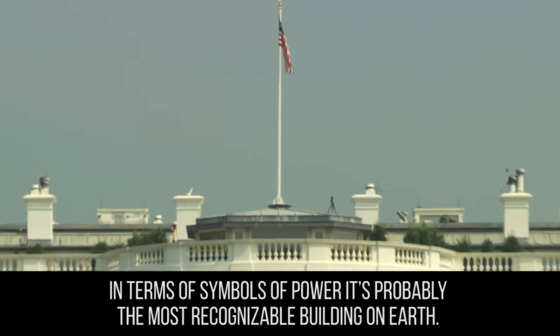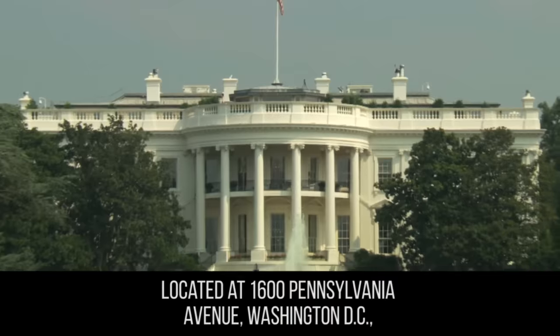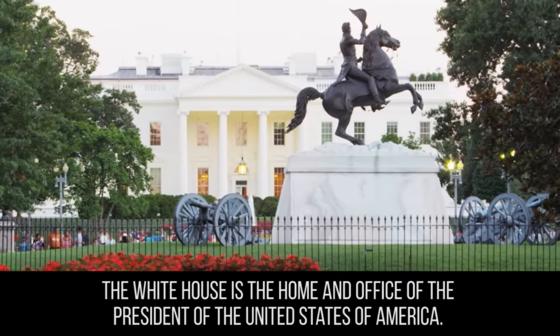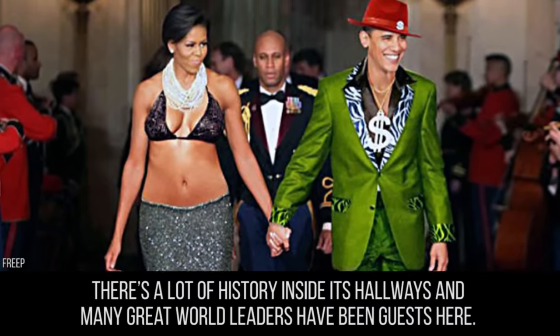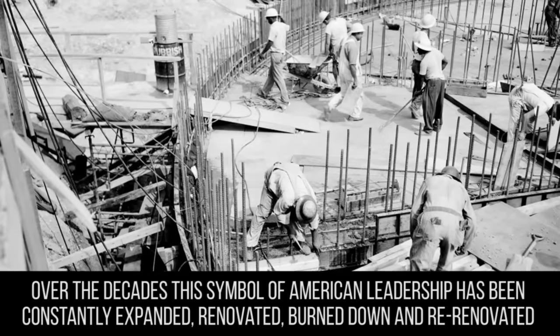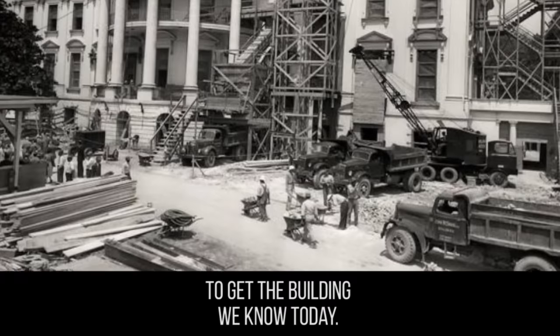In terms of symbols of power, it's probably the most recognizable building on Earth. Located at 1600 Pennsylvania Avenue, Washington D.C., the White House is the home and office of the President of the United States of America. There's a lot of history inside its hallways, and many great world leaders have been guests here. Over the decades, this symbol of American leadership has been constantly expanded, renovated, burned down, and re-renovated to get the building we know today.